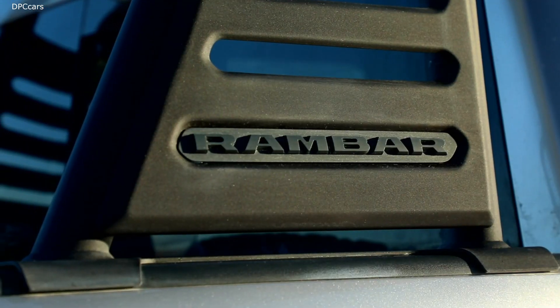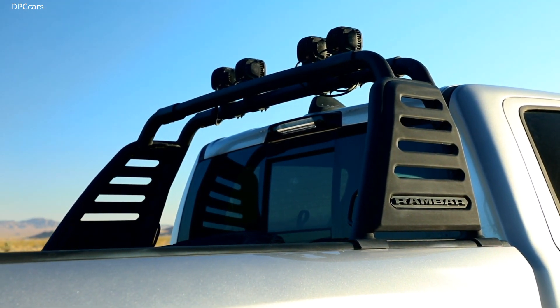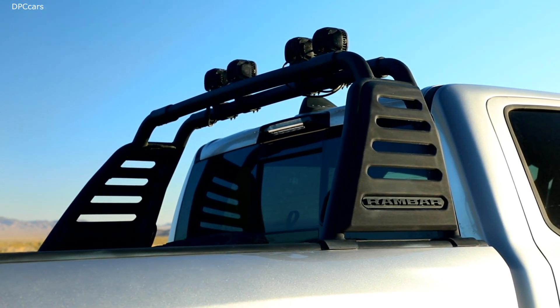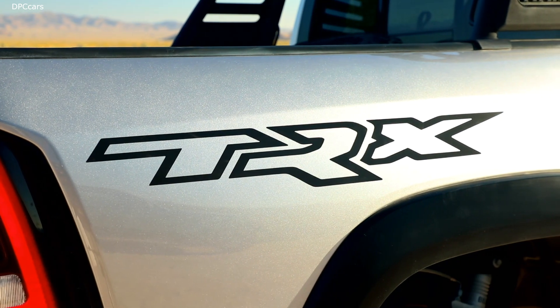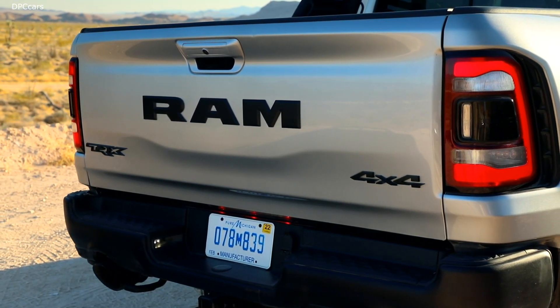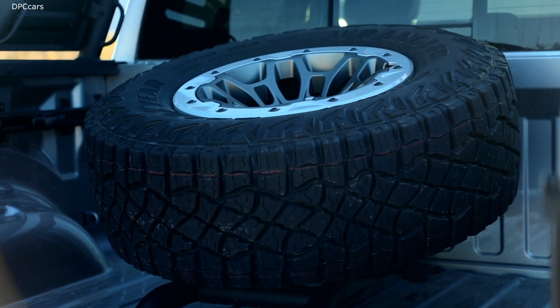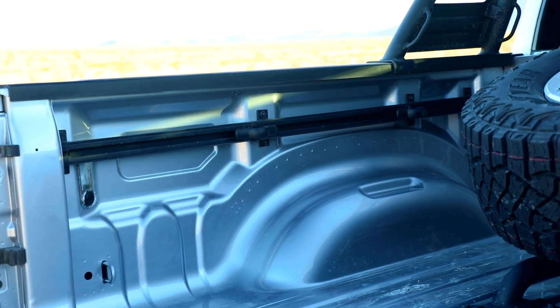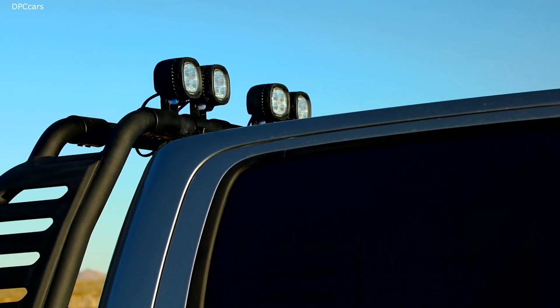The rear axle on the Ram 1500 TRX is basically set up to take a direct missile strike. The Dana 60 has a 10-inch ring gear and massive floating axle shafts. It is designed and has proven itself in durability testing to survive anything both a punishing customer and a daily driver could throw at it. What we've achieved with the Ram 1500 TRX is a suspension setup that ties the vehicle down to the pavement when the customer wants to drive hard on terra firma, but also allows travel and plushness over any undulating terrain — over dunes, over rocks, through rivers. This suspension setup has what it takes to overcome all obstacles.